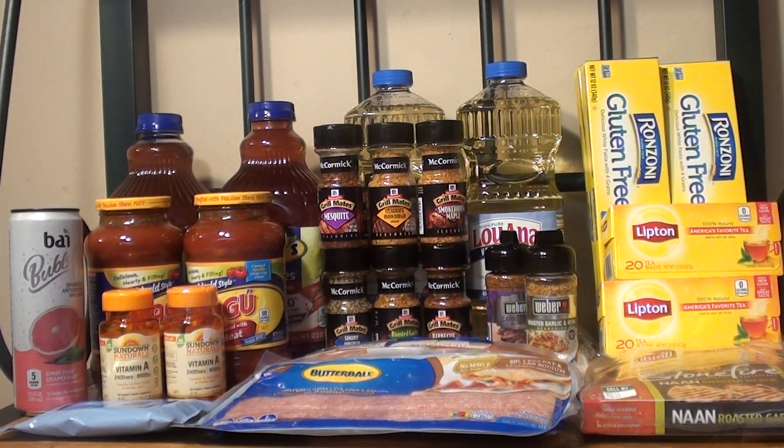Hey guys, welcome back to my channel Randy Saves. Today I will show you my Publix grocery haul. The weekly sales ad started for me today, which is Thursday and it ends on Wednesday. As I always mention, just verify your weekly sales ad because certain cities in certain states the weekly sales ad starts on Wednesday and ends on Tuesday.